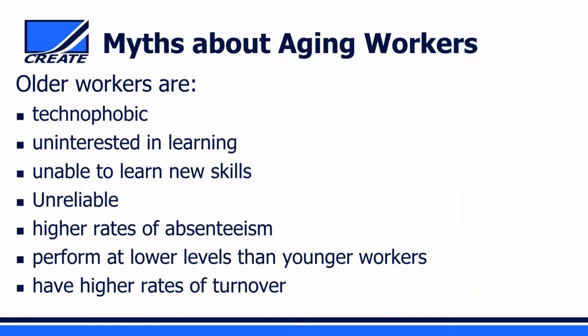The critical questions are: will older people be able to successfully access and adapt to new technologies and job requirements? Will they have the requisite skills for today's jobs? Will they have access to training, retraining, and job opportunities? And will they be able to adapt to changing work characteristics like teamwork and telework? Unfortunately, myths still exist that older people are technophobic, not interested in learning, unable to learn, unreliable, absent more than younger workers, perform at lower levels, and have higher rates of job turnover.